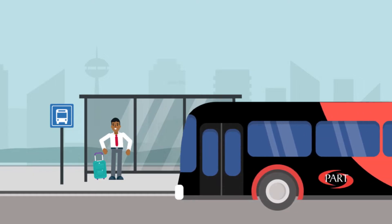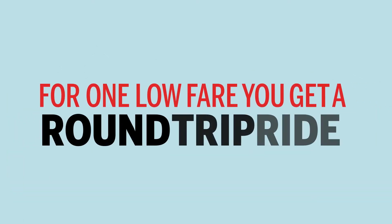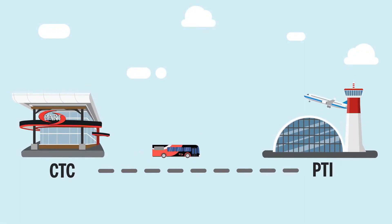Need to get to PTI? Take Part Express. For one low fare, you can get a round trip ride on Part and connect from the Cobalt Transportation Center, or CTC, directly to PTI.